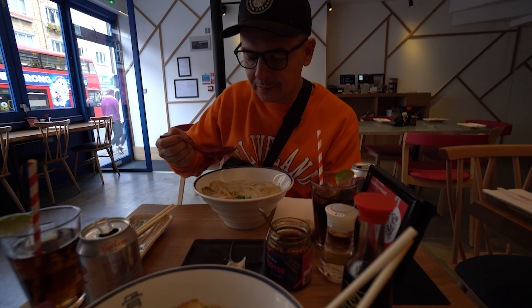We ended our night with a treat of Crosstown Donuts with coffee from Cafe Nero. After packing a full 24 hours into London, we headed back to our hotel to fly home in the morning.